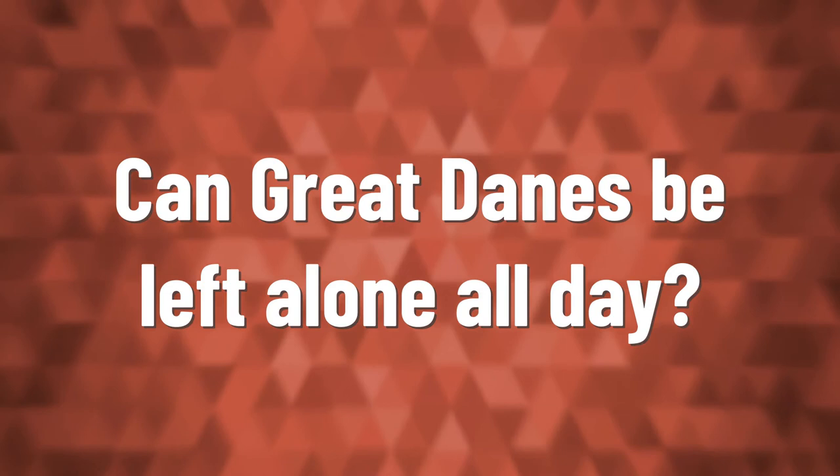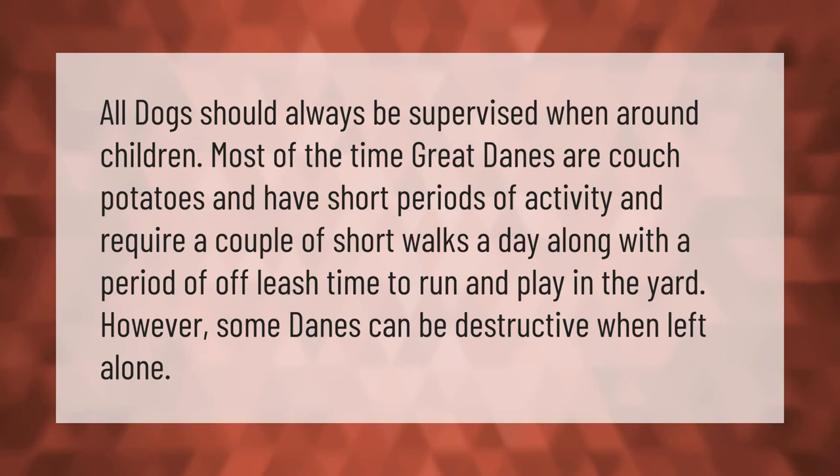All dogs should always be supervised when around children. Most of the time, Great Danes are couch potatoes and have short periods of activity. They require a couple of short walks a day, along with a period of off-leash time to run and play in the yard. However, some Danes can be destructive when left alone.